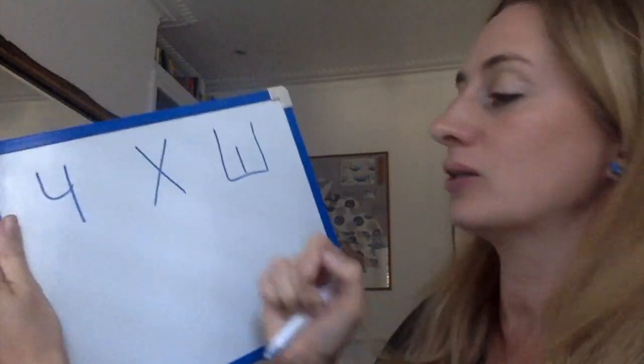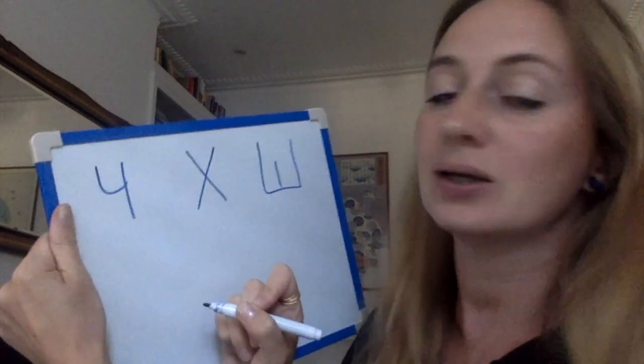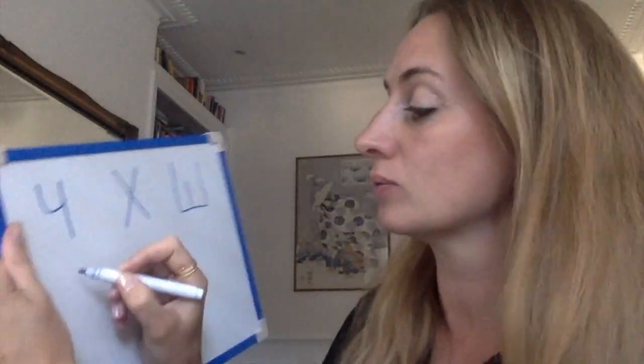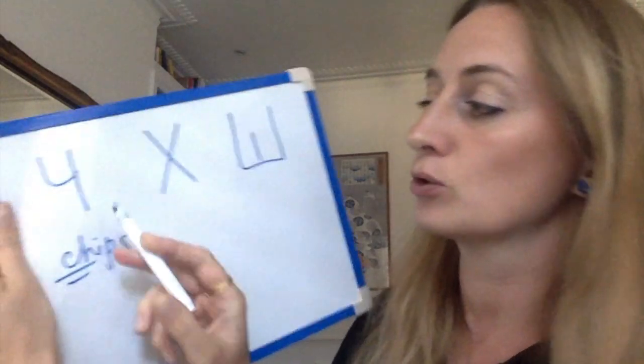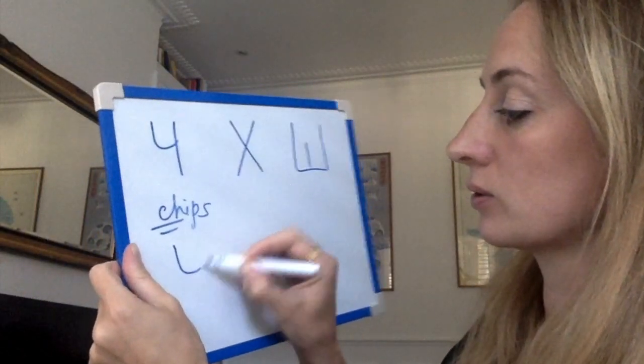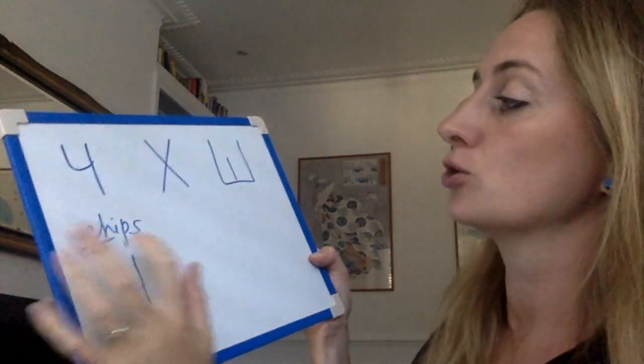The first is letter CH — Ч. Like 'chips.' So you write like this: Ч. Chips.